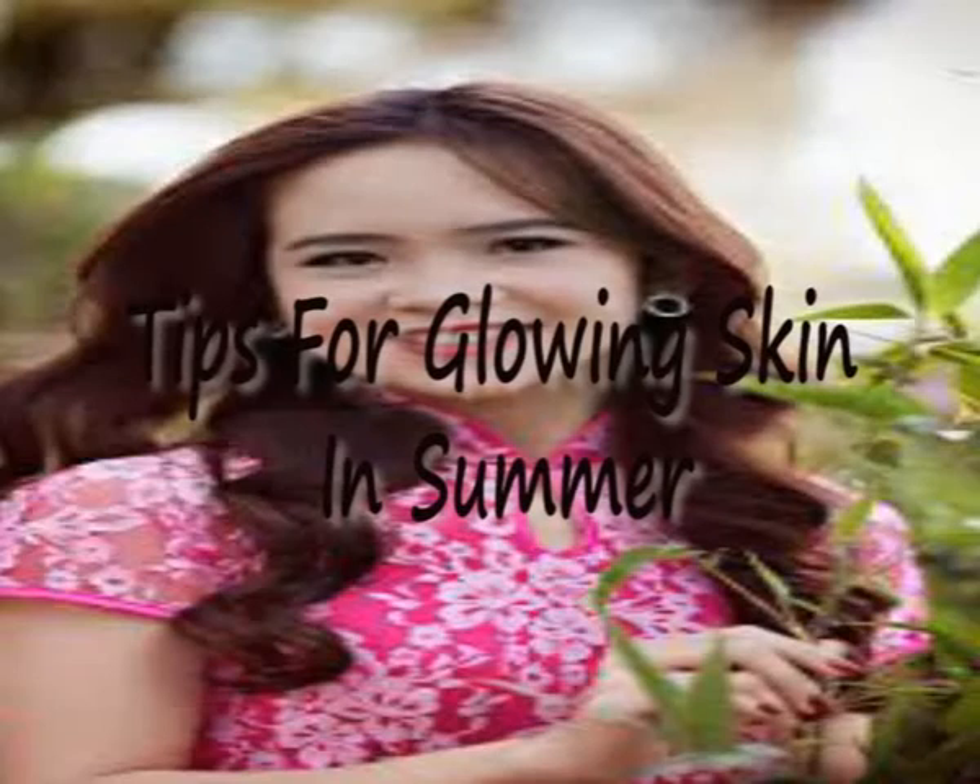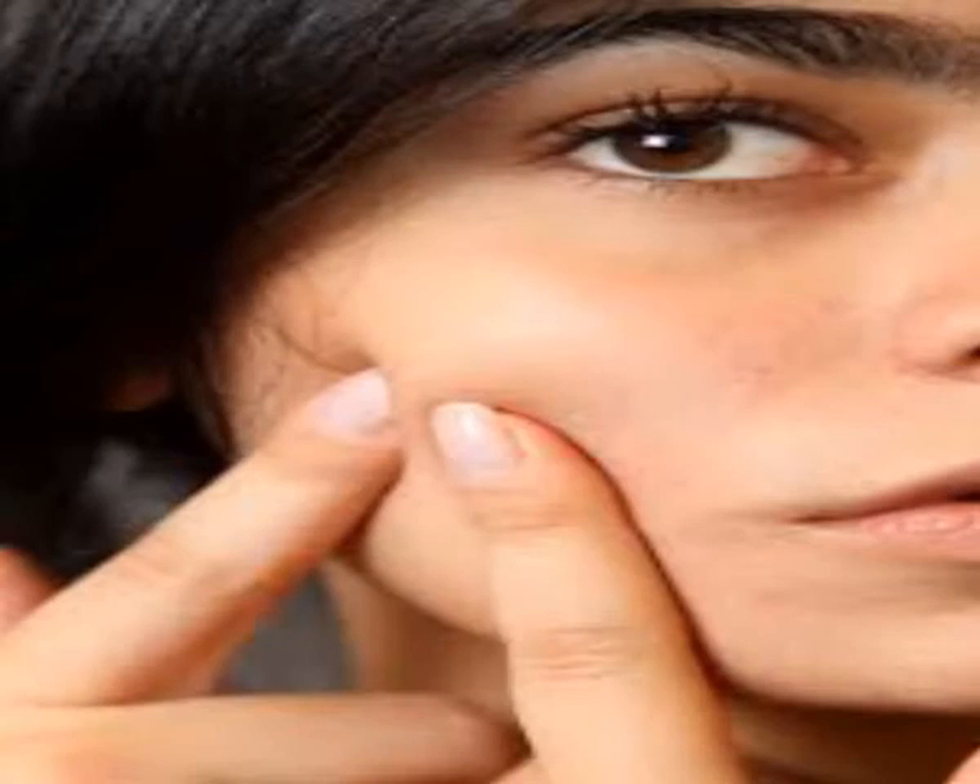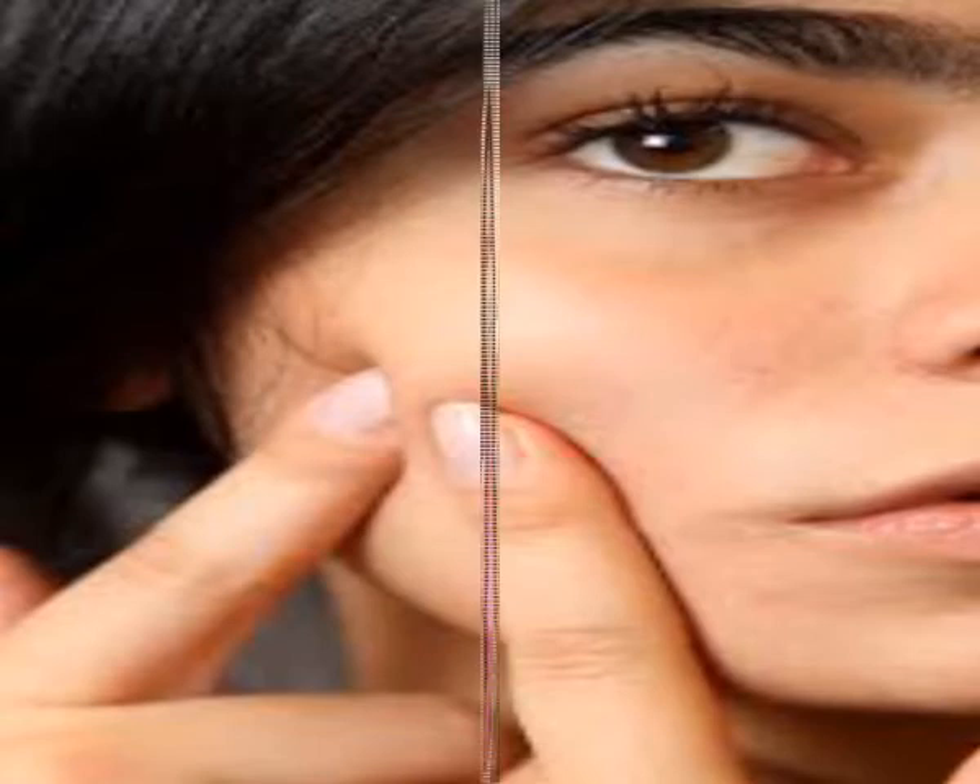Hi friends! Here are some tips for a glowing face in summer. In summer, your face will look dull and dry. Apart from using creams and lotions, you can follow these tips for glowing skin in summer.